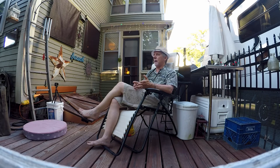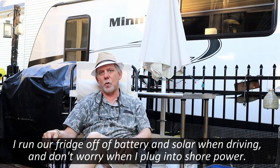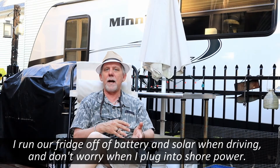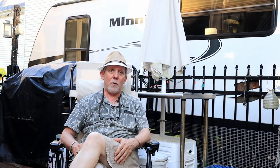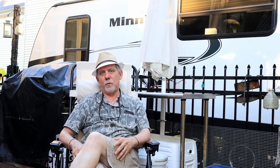I can be running my refrigerator off of battery power being inverted by the inverter, and then I simply plug in and flip the switch on shore power. The inverter automatically transfers and starts drawing power from shore power instead of the batteries to power my AC devices, such as my refrigerator.